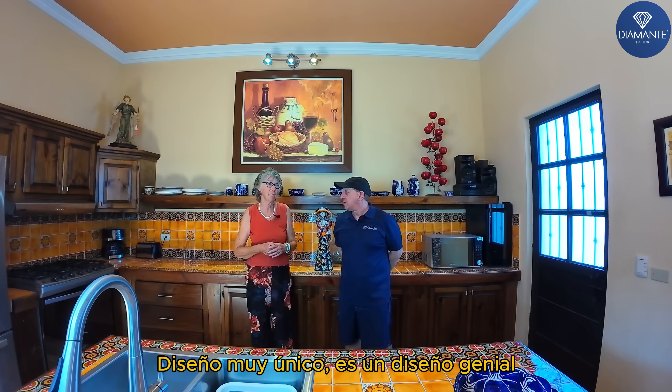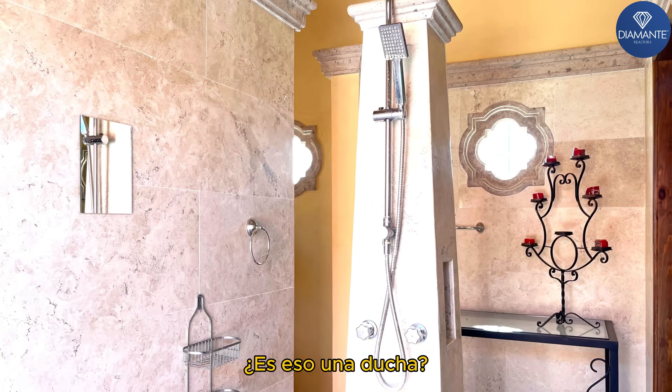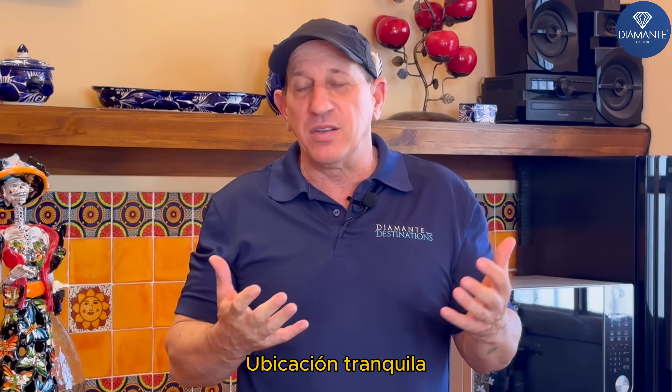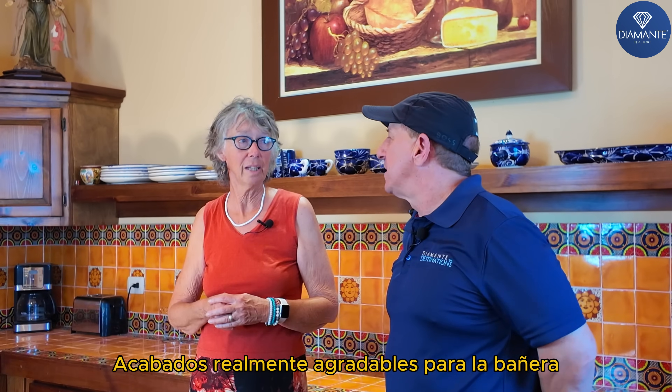Very unique design. The master shower is like, wow, is that a shower? It's great. It's beautiful. The Ed Rose design, end of the cul-de-sac here in Lomas de Centenario — quiet location, but really beautiful design to the house. Really nice finishes.